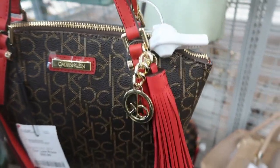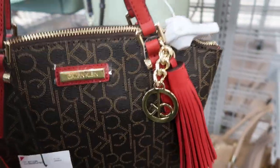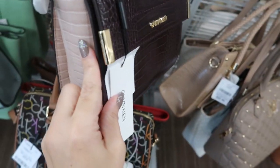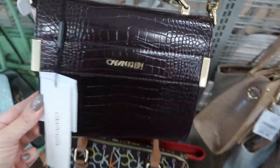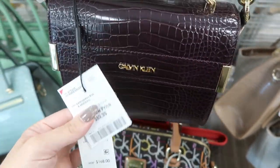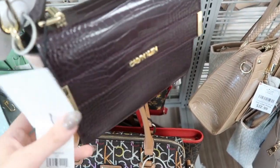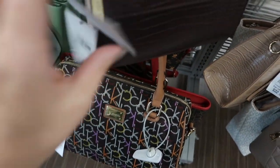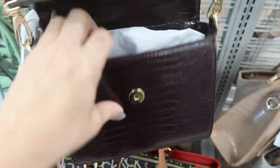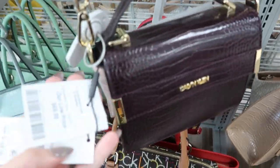This Calvin Klein bag is cute with the red tassel — it's $59.99. Here's a cute Calvin Klein crossbody with color block, a taupe and then a dark burgundy-purple, but this one's $69.99. I'm a little confused about the pricing, but it does retail for $168. It's pretty small, so I don't know why this one's so pricey.